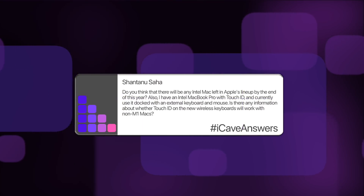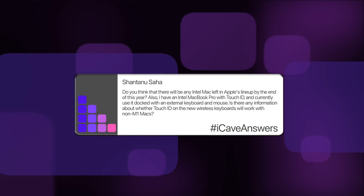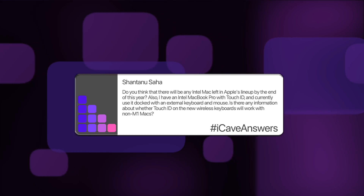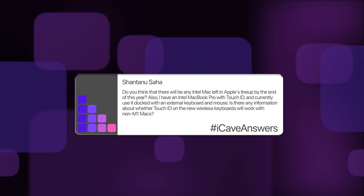Shantusaha asks: will there be any Intel Macs left in Apple's lineup by end of this year? Also, will Touch ID on the new wireless keyboards work with non-M1 Macs? It looks like the Touch ID keyboards will only work with Apple Silicon Macs. The way the security and secure enclave works means it's probably not compatible with T2 — you'll be able to use the keyboard, but not the Touch ID sensor. None of these are out in the wild yet; only Apple reviewers like iJustine, MKBHD, Brian Tong, and Randy Ritchie have them. From all the information I've seen, you won't be able to use it with a non-Apple Silicon Mac.